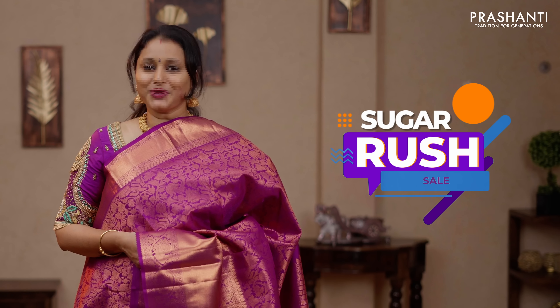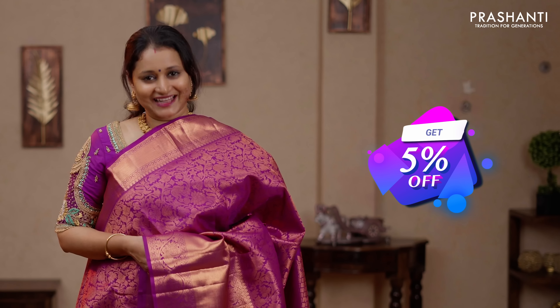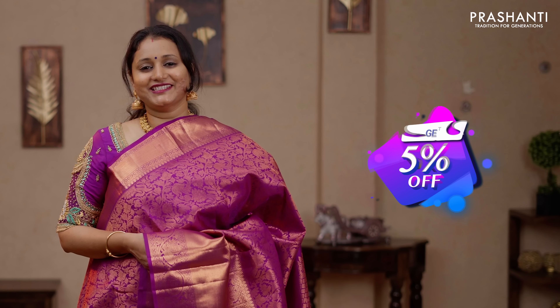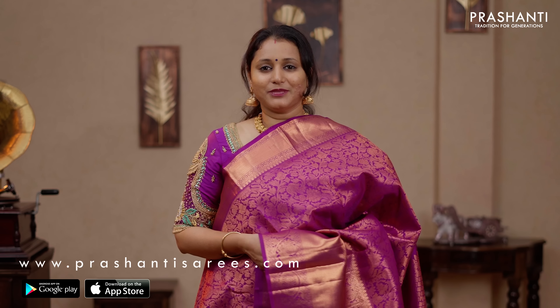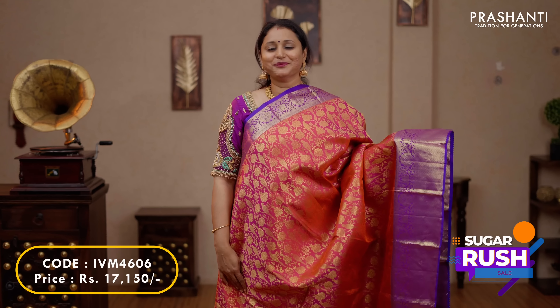The sale is on — great discounts are available across the website and at all our stores in T. Nagar Chennai, J. Nagar and Malleswaram in Bengaluru, and Banjara Hills in Hyderabad. The stores are decked up with all new arrivals for the upcoming festival season. We welcome you all to visit our store and experience our service. You can also shop online at www.prasanthisarees.com or download our app, available on both iOS and Android.